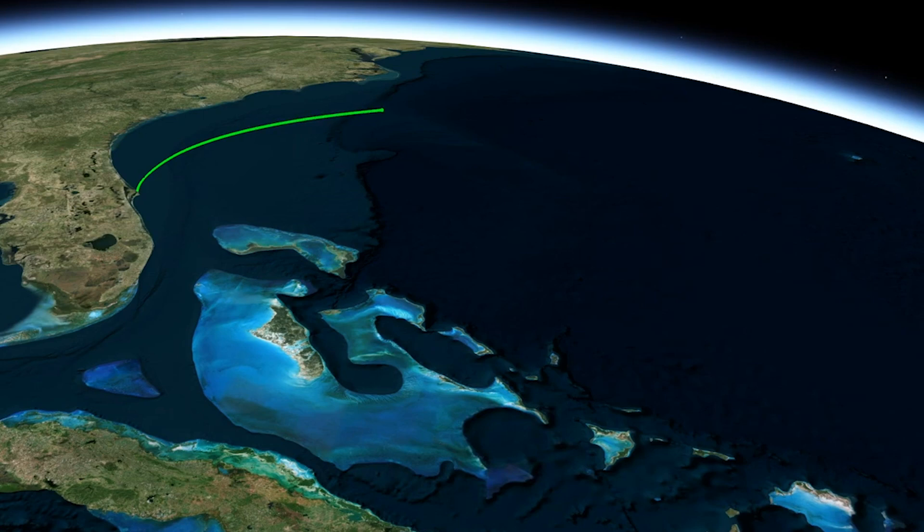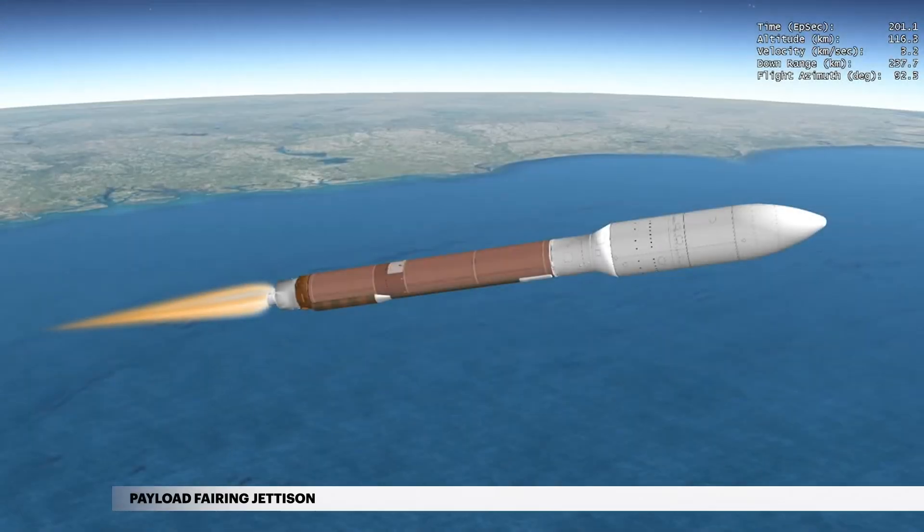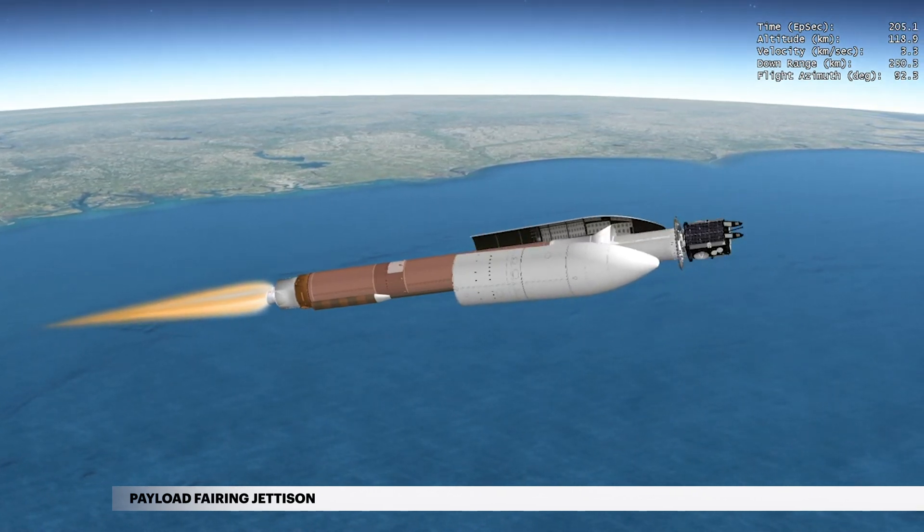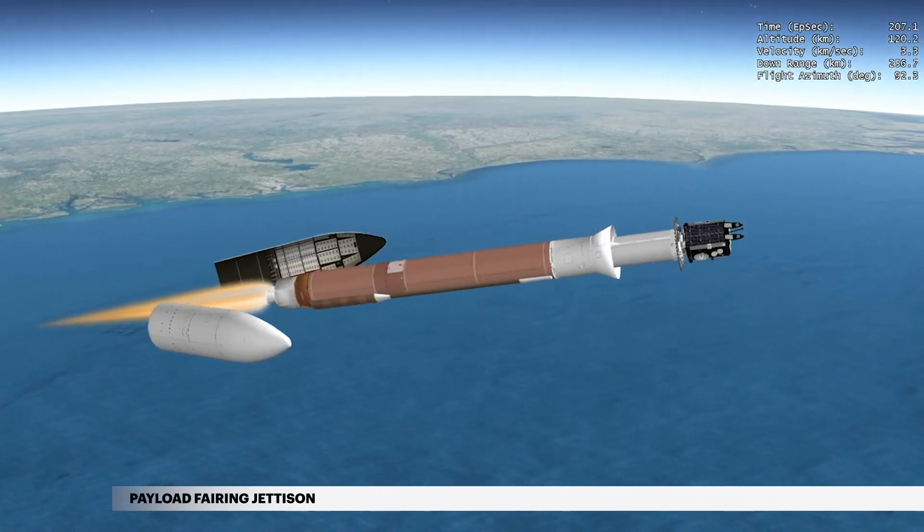During ascent, the spacecraft is protected inside a 5-meter diameter payload fairing. This two-piece shell encapsulates both the Centaur's second stage and the satellite. At approximately 3 minutes 23 seconds, the vehicle has climbed above the densest part of Earth's atmosphere, and the payload fairing is jettisoned.